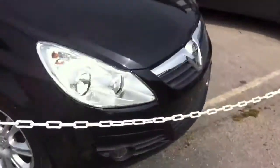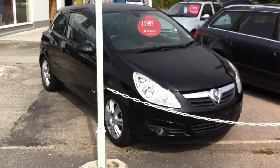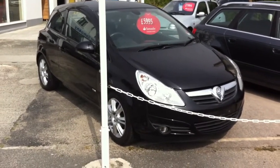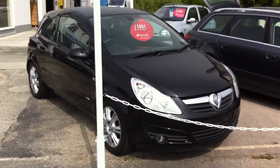And there you have it — Vauxhall Corsa 1.2 Design for 5995 at St. Ives Motor Company. Have a look on the website for more info: www.stivesmotors.co.uk. Thank you very much for watching — see you soon.